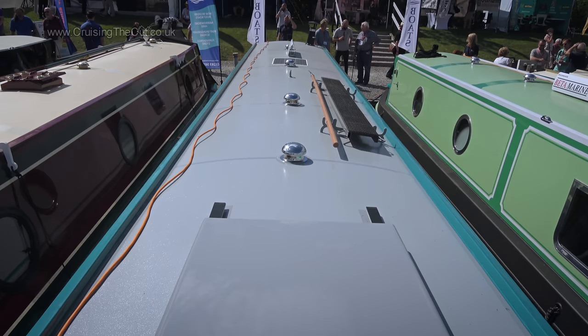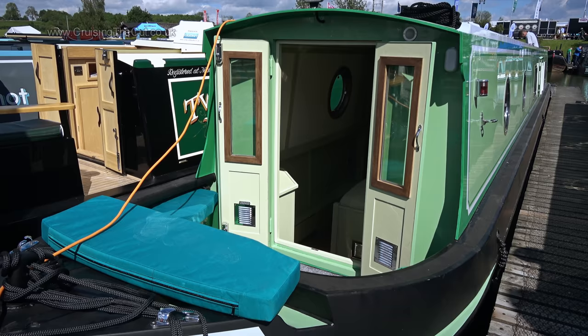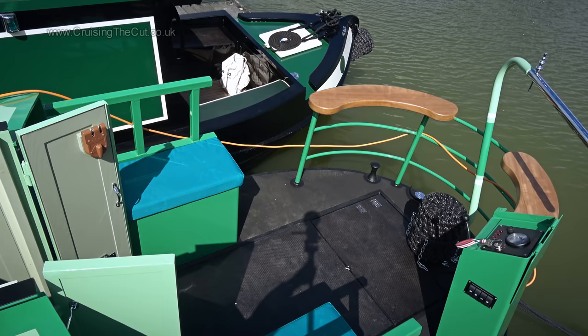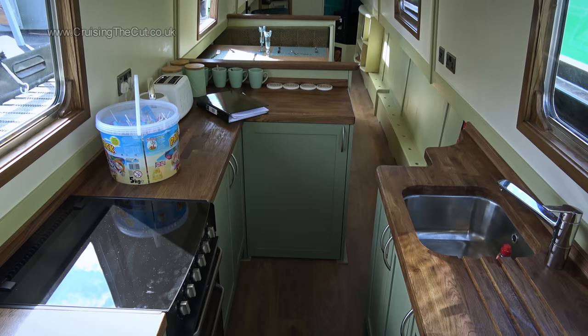The second Aintree boat is that bright green one alongside, built as a project to catch people's eyes by the boss. And catch the eye it certainly does, with everything aboard in various shades of green. They're thinking of offering this, with a choice of colours, as a standardised layout and want your feedback on it. Like most boats these days it's reverse layout, galley at the back with plenty of workspace.